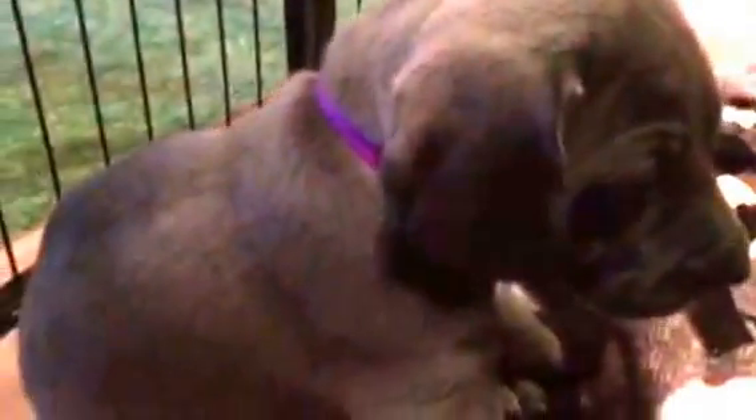This is purple-collar girl. Purple-collar girl is a little more laid-back and easy-going. Pink-collar girl is pretty rambunctious, but she's a lot of fun to play with. Yellow-collar girl is a lot of fun too. She's so funny and cute. Got a lot of playfulness in her.